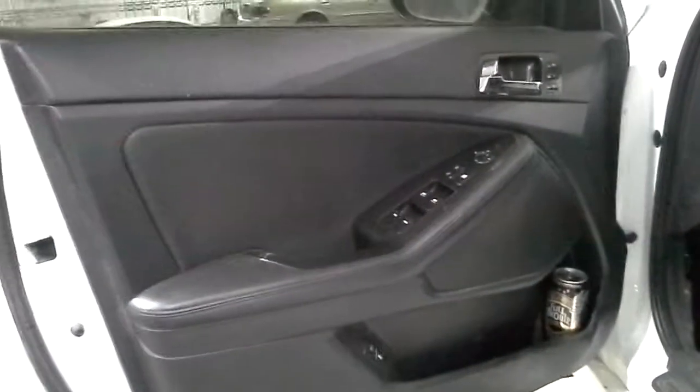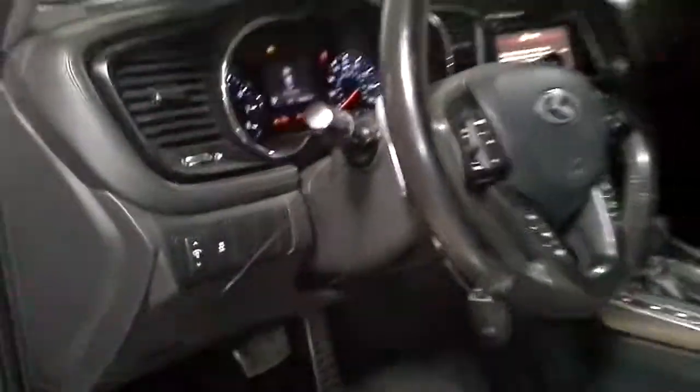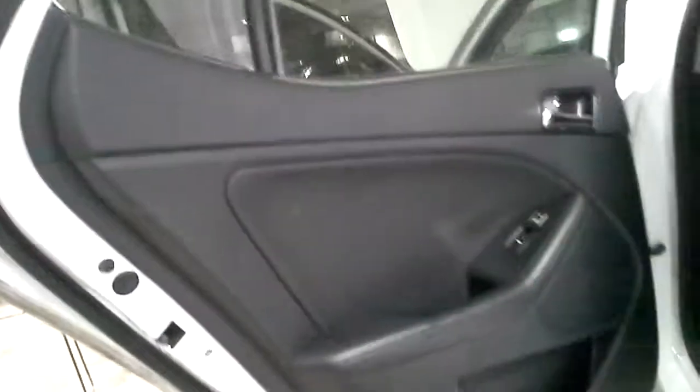There's a black interior, power driver seat, heated and cooled seats.